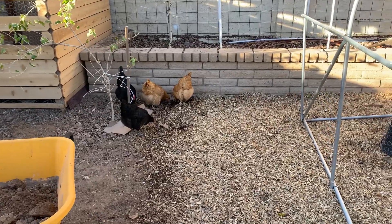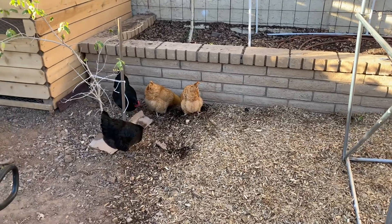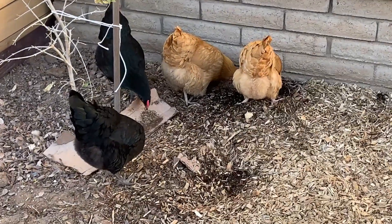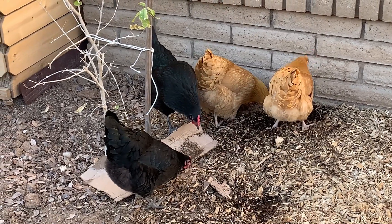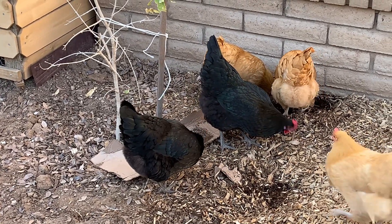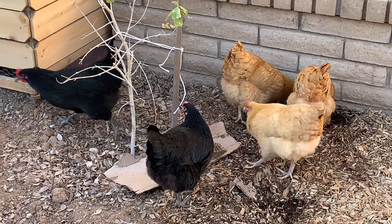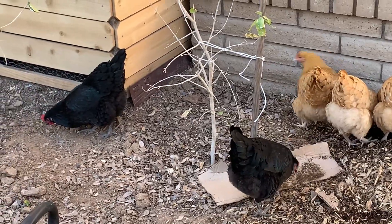I think we found our Heihei of the flock — you know, the chicken from Moana who's really dumb. Well, maybe we've got two. Thor and Chuck seem to love eating cardboard. They were also fighting over some styrofoam that was attached to one of these pieces of cardboard and managed to swallow some of it before we could get it out of their beaks. These two are not the brightest.